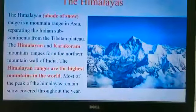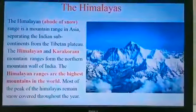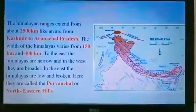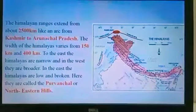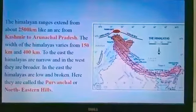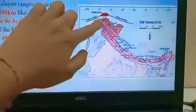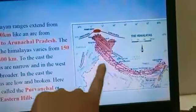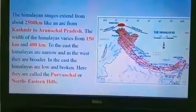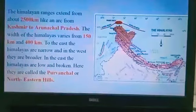Most of the peaks of the Himalayas remain snow-covered throughout the year. The Himalayan range extends about 2500 km like an arc from Kashmir to Arunachal Pradesh. The width of the Himalayan mountains varies from 150 km to 400 km.